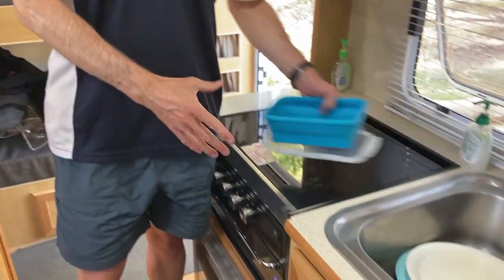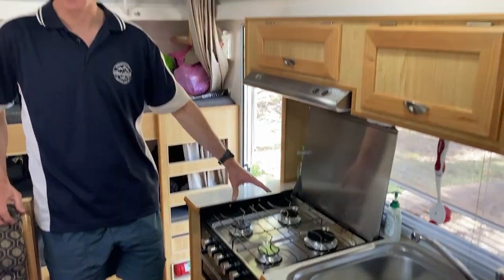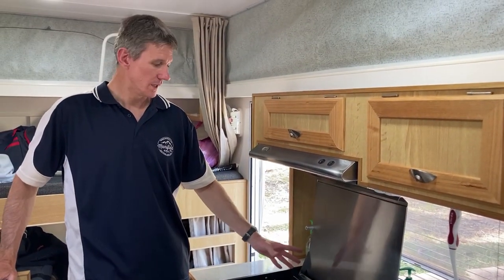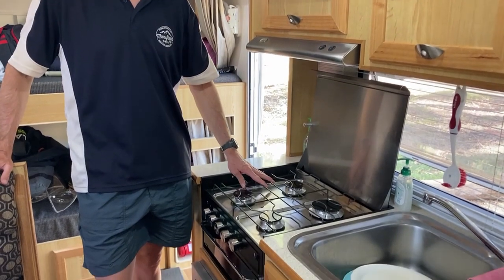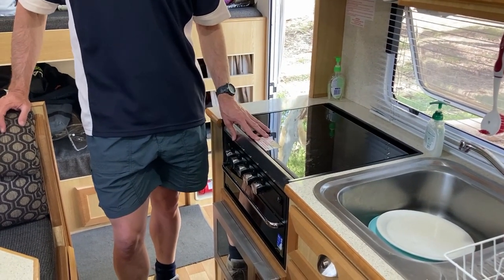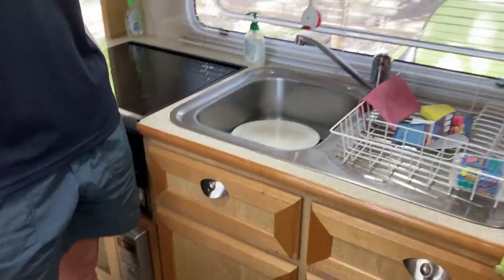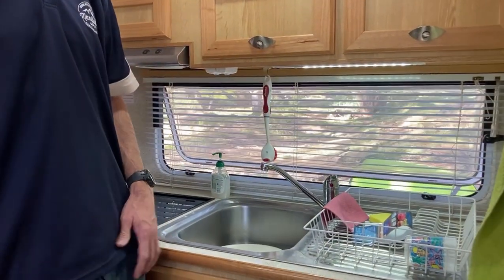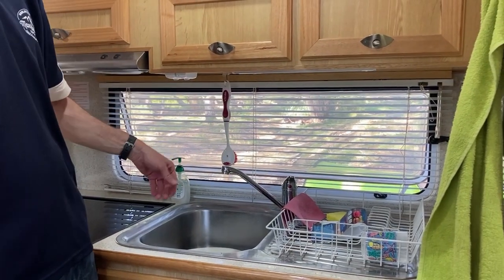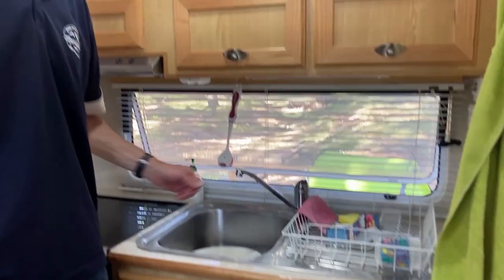We've got the stove — we went for full burner gas. I don't like the look of electric elements at all, and you really don't use that much gas when you're cooking anyway. Full stainless steel sink, and there's a nice little touch light underneath for when you do the dishes, which is fantastic — that was a great idea from the wife. There's also a hook there too.